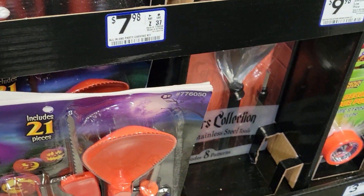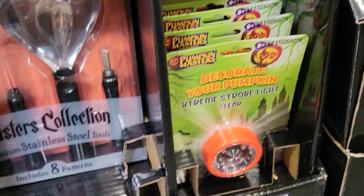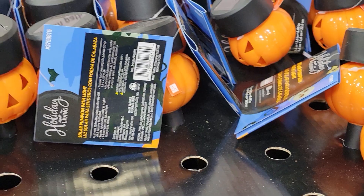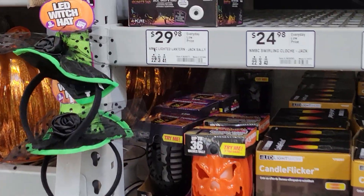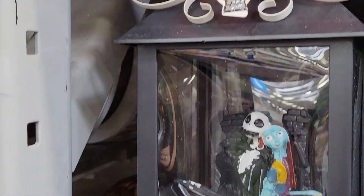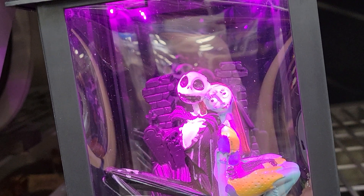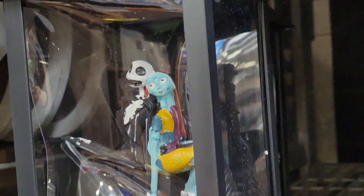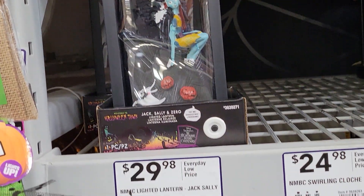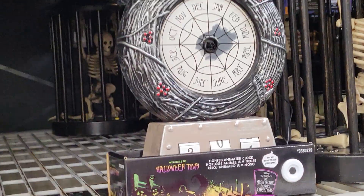Scoop your pumpkin, lighting for your pumpkin, and lighting for your walkway. Looks like we've got a Sally and a Jack over here — they light up and they do look cool when they're all lit up. $30.